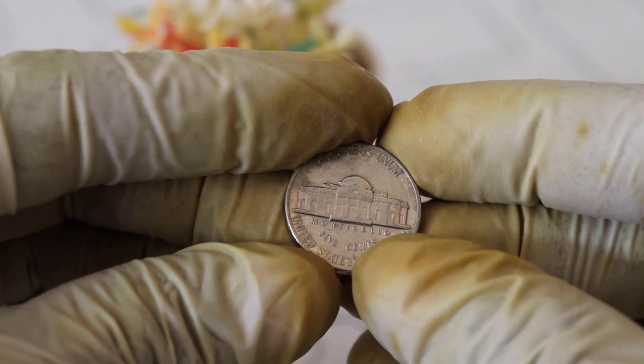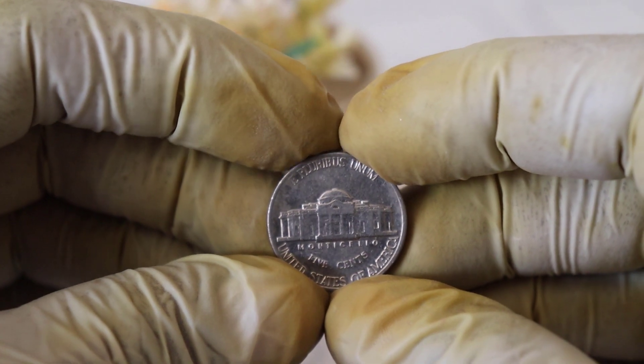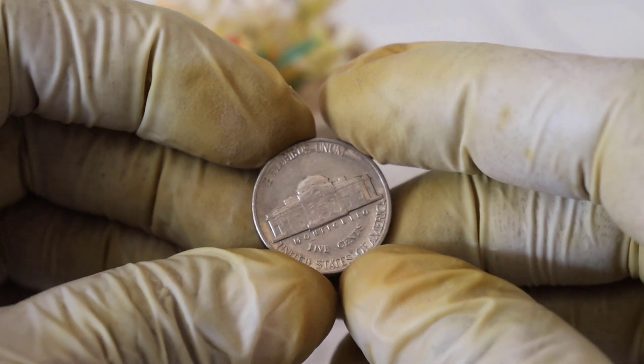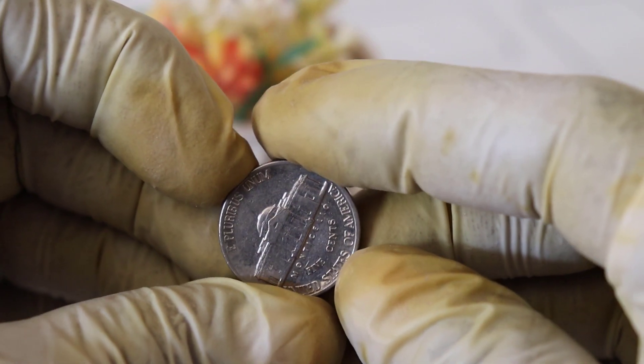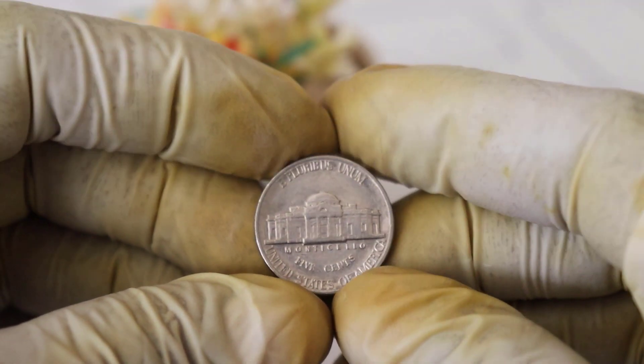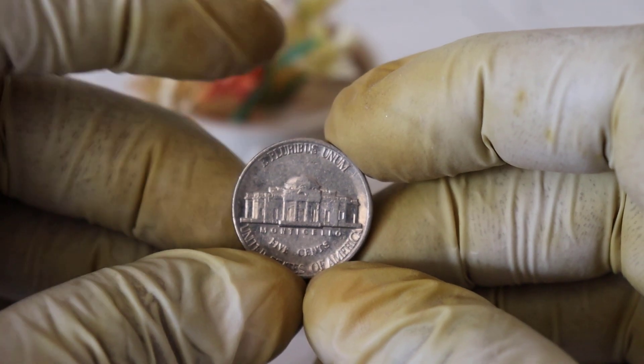Welcome back to our channel, fellow coin enthusiasts. Today, we have an incredible story to share with you about a seemingly ordinary 1987 US Liberty 5-cent coin that turned out to be worth an astonishing $5 million. Stick around as we unveil the fascinating details behind this rare coin's incredible journey.